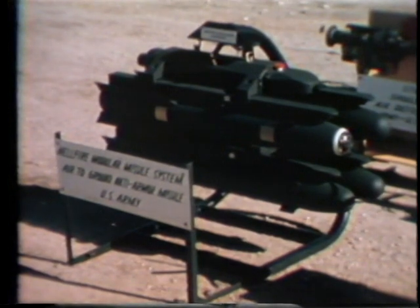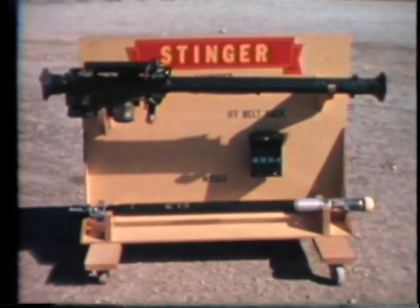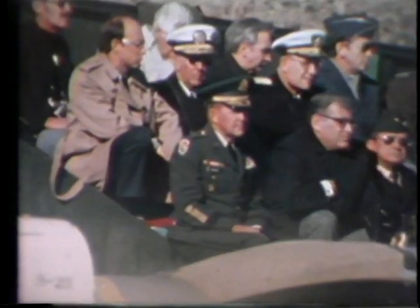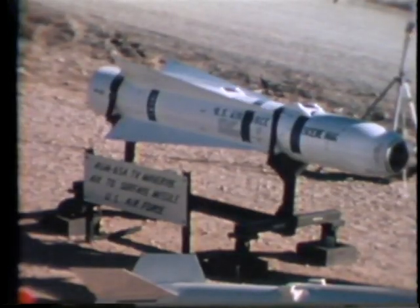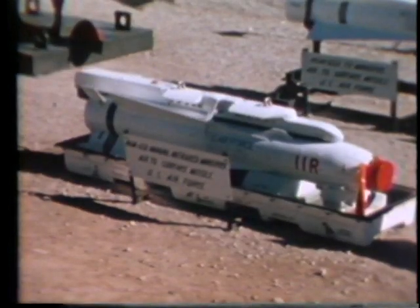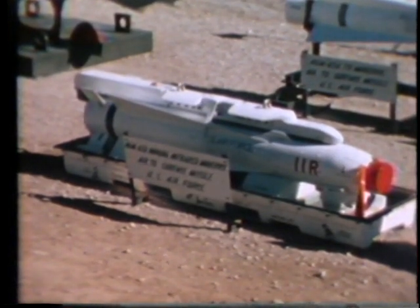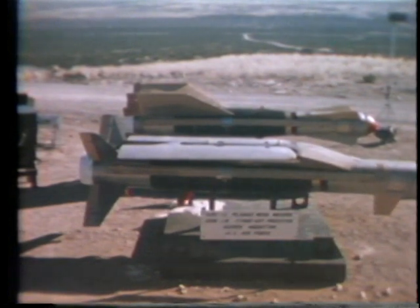Other Army systems discussed included the Hellfire and Stinger missile systems. The Air Force narrator, Captain James Scythe, briefed three PGMs. The first was the Air Force Maverick, an air-to-surface bomb used against small, hard targets like tanks. The first Air Force system to be demonstrated was the GBU-15 with a television guidance system.